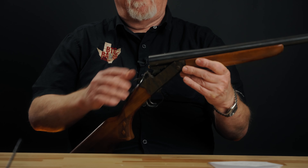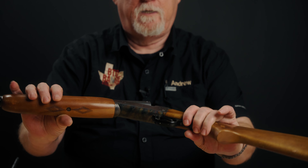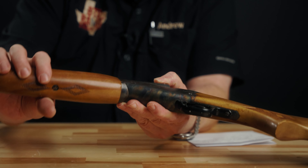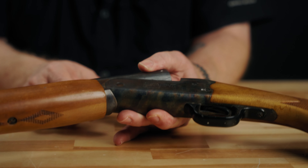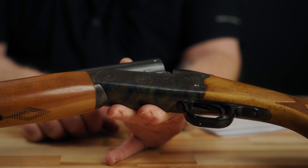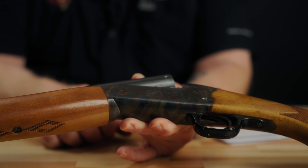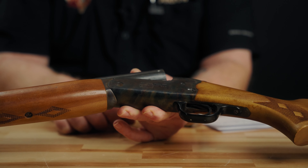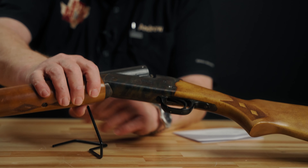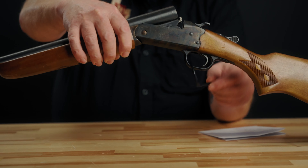Top lever opens here with an ejector. On this side of the receiver, we see the Stevens Model 94F and then Savage Arms underneath it, and we see the Westfield, Massachusetts USA marking here on the side of the receiver. That indicates manufacture post-1960, and it does not have a serial number marked on the receiver — so that gives us between 1960 and 1968, or at least October of 1968, when the Gun Control Act of '68 mandated that all these guns become serialized.